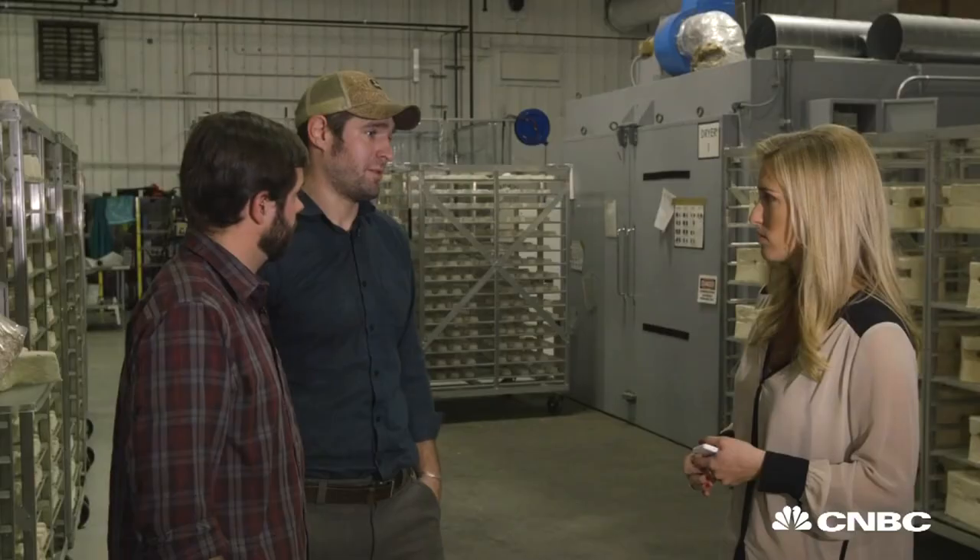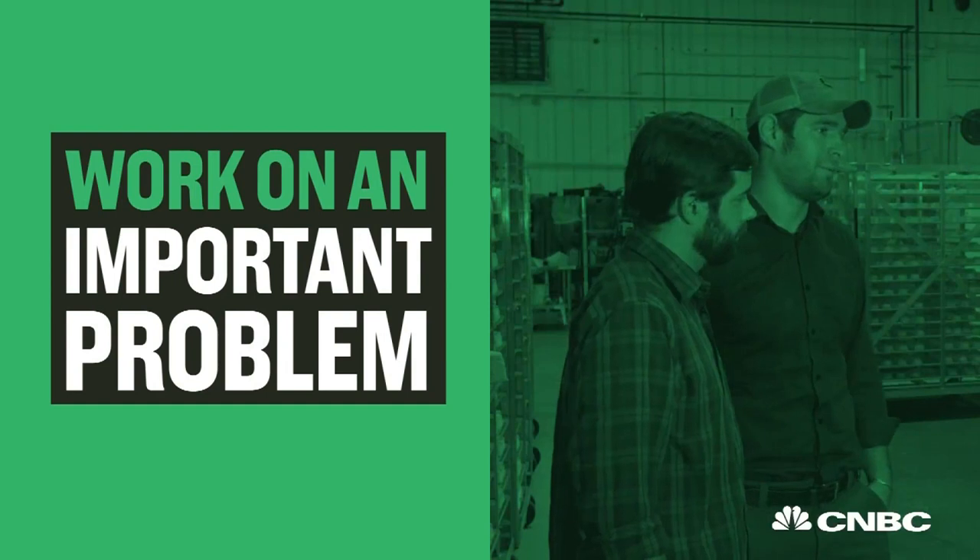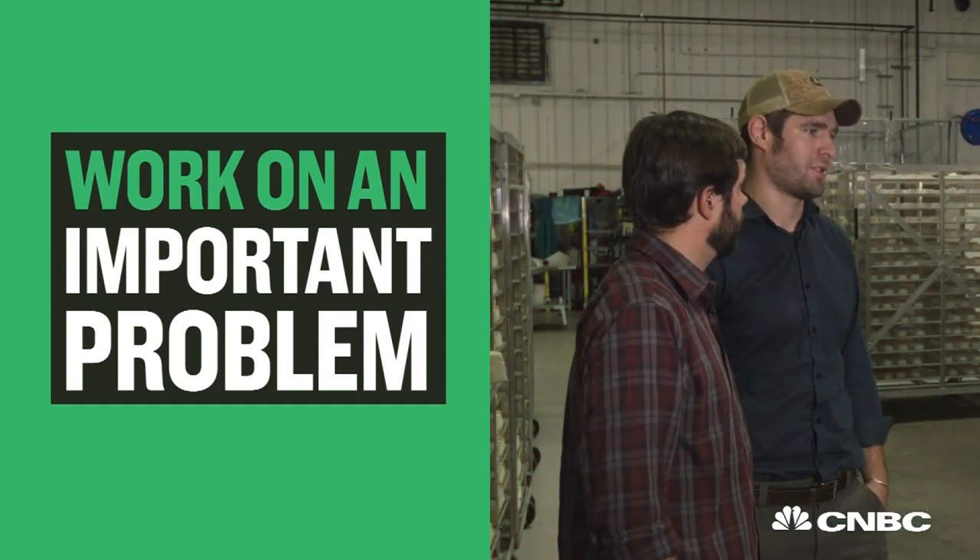What kind of advice would you give to other entrepreneurs? Important problems deserve entrepreneurs working on them, and I believe if you work on an important problem, you can get funded and you can solve it.